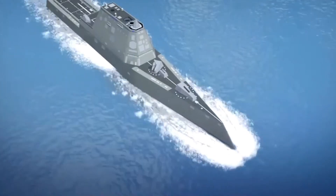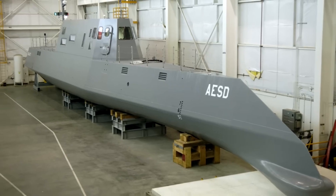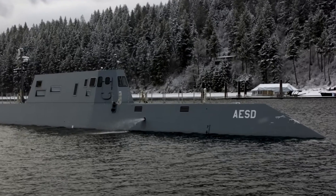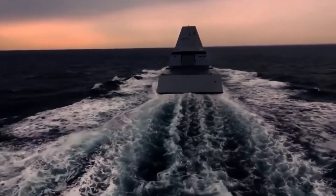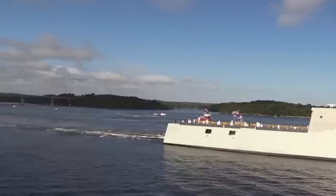This makes Zumwalt the first US surface warship armed with hypersonics. The second and third ships — USS Michael Monsoor and USS Lyndon B. Johnson — are scheduled to undergo similar retrofits in sequence. If all goes as planned, by the end of the decade all three Zumwalts will form a stealthy trio of long-range strike platforms capable of launching hypersonics from the sea — a far cry from the no-ammo jokes of the past.